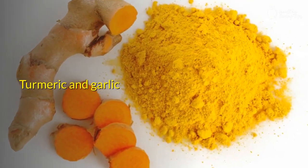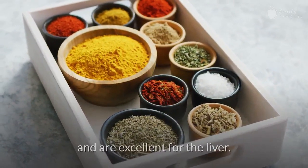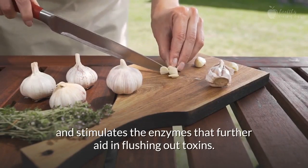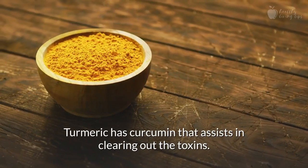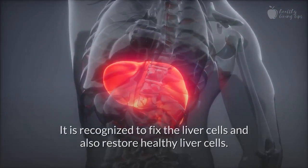Number 6: Turmeric and Garlic. Spices like garlic and turmeric are generally used in the Indian kitchen and are excellent for the liver. Garlic has sulfur compounds, which supports the liver and stimulates the enzymes that further aid in flushing out toxins. Turmeric has curcumin that assists in clearing out the toxins. It is recognized to fix the liver cells and also restore healthy liver cells.